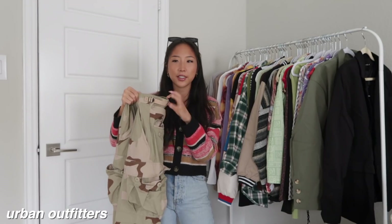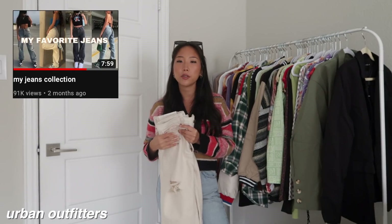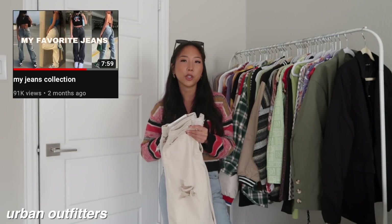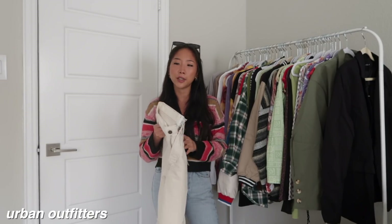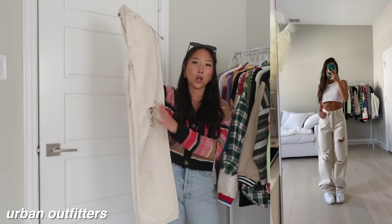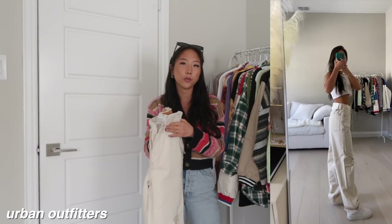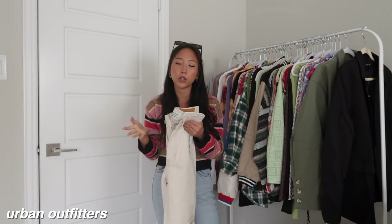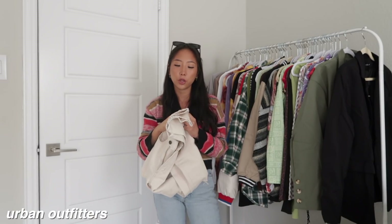I picked up another pair of baggy jeans. If you guys watch my favorite jeans video, I mentioned that the BDG baggy jean is one of my favorite styles of denim, so I wanted to pick up this cream one. It has distressing on both legs. This was a size 24 — I get a 24 in all BDG denim because they all run pretty true to size. The only thing is it is a little bit long on me so it does scrunch at the bottom.